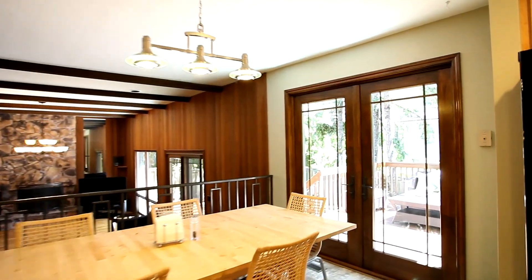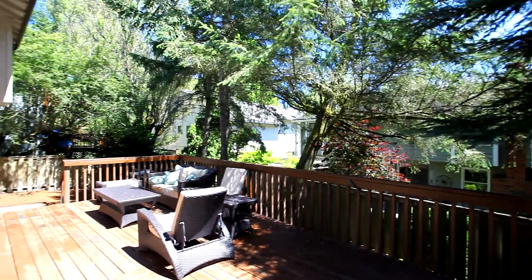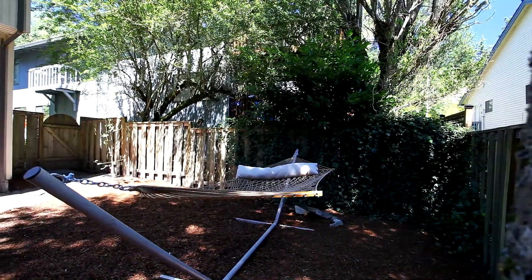From the breakfast nook, new Pella French doors lead you to the backyard deck. Here you'll find a fantastic outdoor entertaining area, plus quiet spaces to relax surrounded by the beauty of the Northwest.